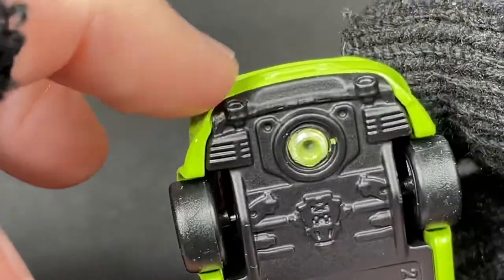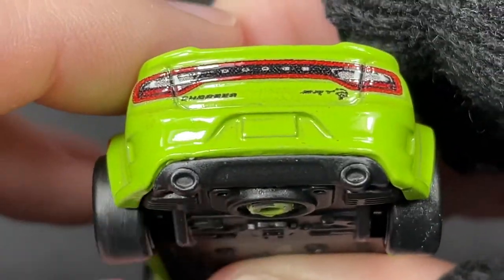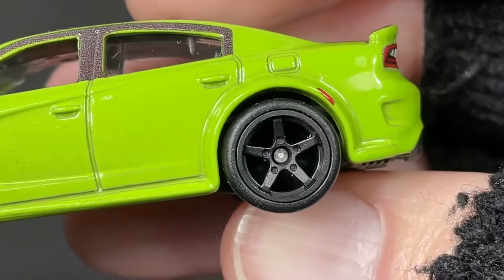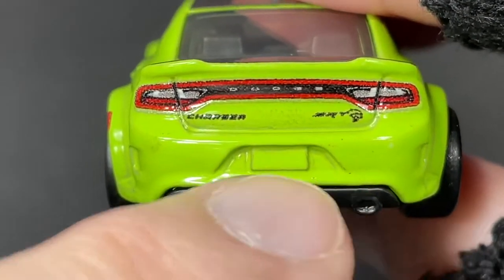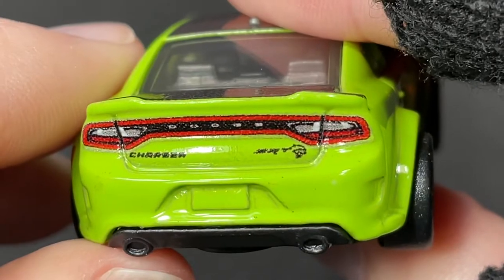They have the exhaust showing in the back — two pipes, very nice. Now these come with rubber tires — these are slicks, no treads on these. And we have the star five-spoke in all blacked out. Here's the back again — we see the little spot for the license plate, no numbers or letters. We have the Hellcat design right there.